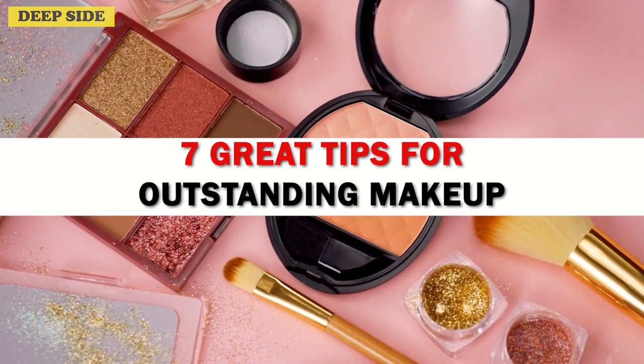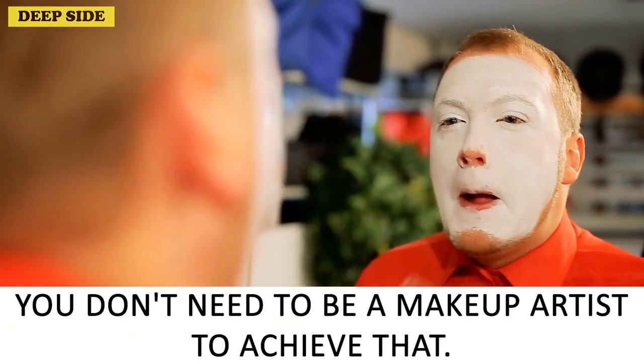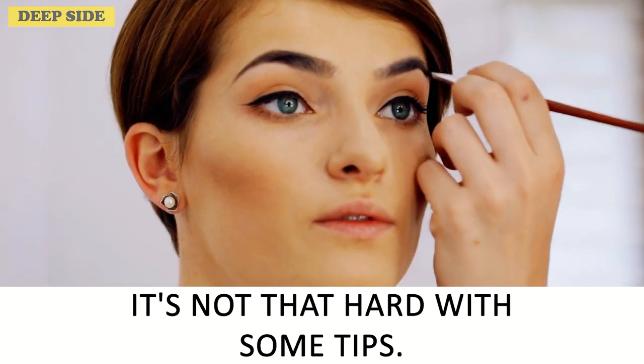7 Outstanding Makeup Tips That Will Help You Rock Your Look All Day. Anybody can look their best — you don't need to be a makeup artist to achieve a flawlessly beautiful look each and every day. It's not that hard with some tips.